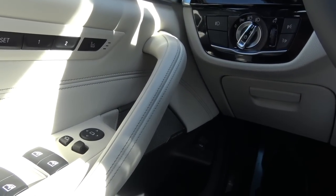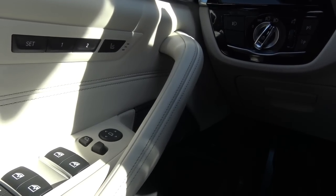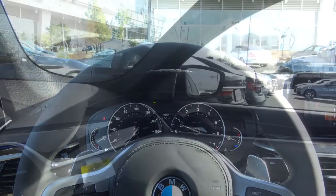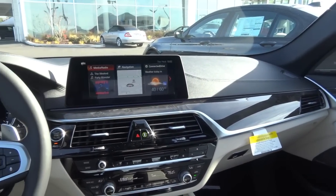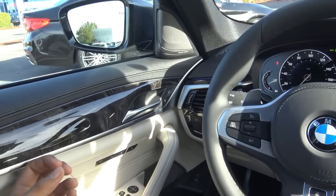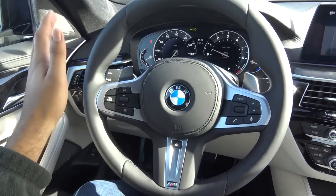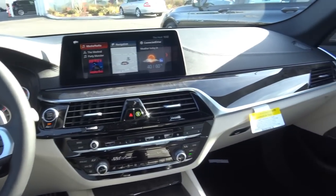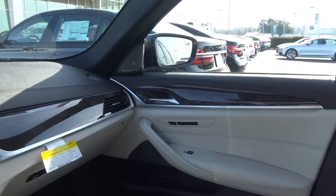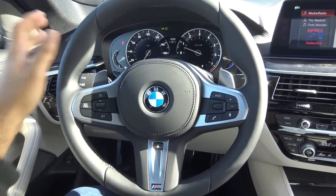The Harman Kardon sound system sounds fantastic in the 5 Series. Some other cool features include automatic high beams and rain-sensing windshield wipers. As for the way the 5 Series drives, like I mentioned earlier, it's a little on the softer side. That's not necessarily a bad thing since they're trying to appeal to a wide variety of consumers, including those who like the Mercedes-Benz E-Class and Lexus GS. The ride quality is really smooth over rough pavement — very compliant, subdued, and very quiet at highway speeds.